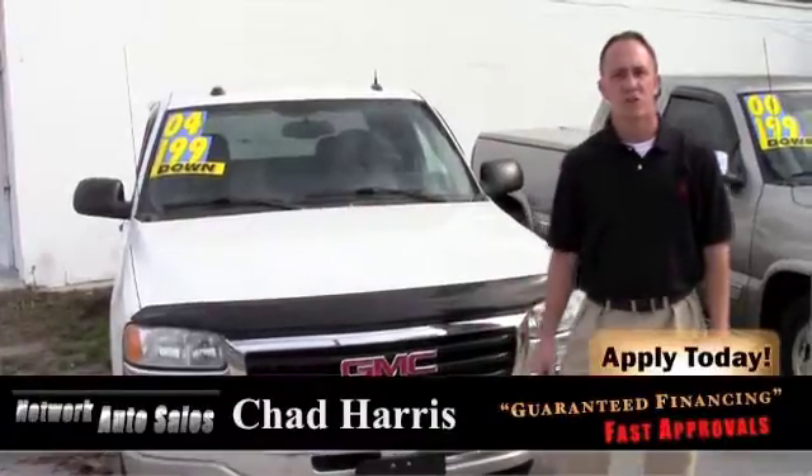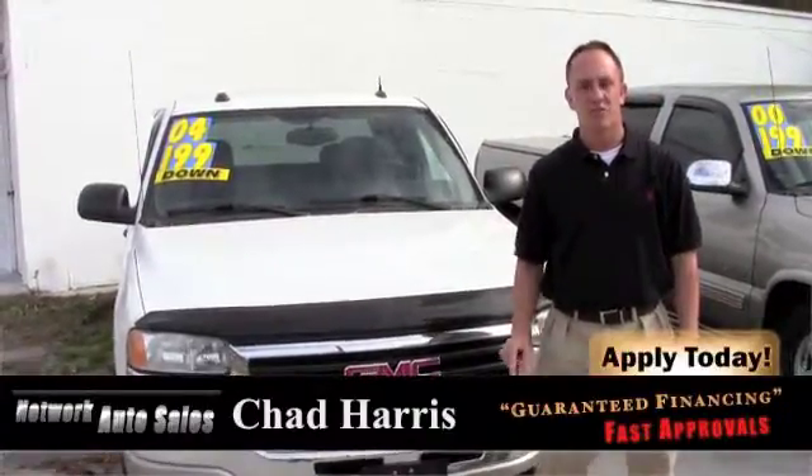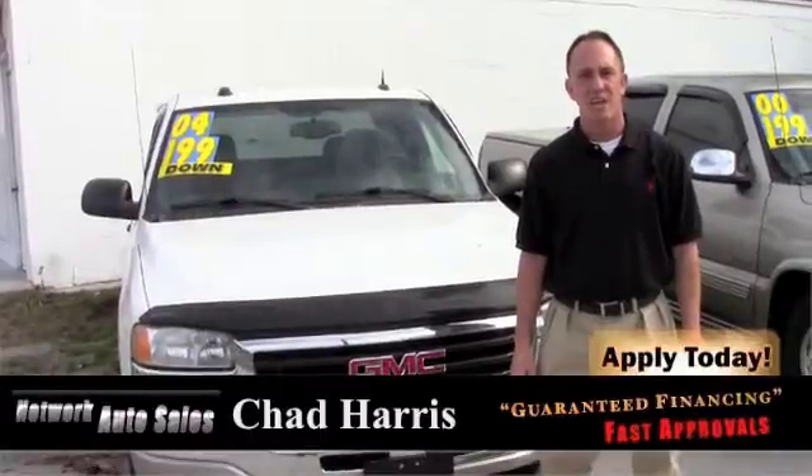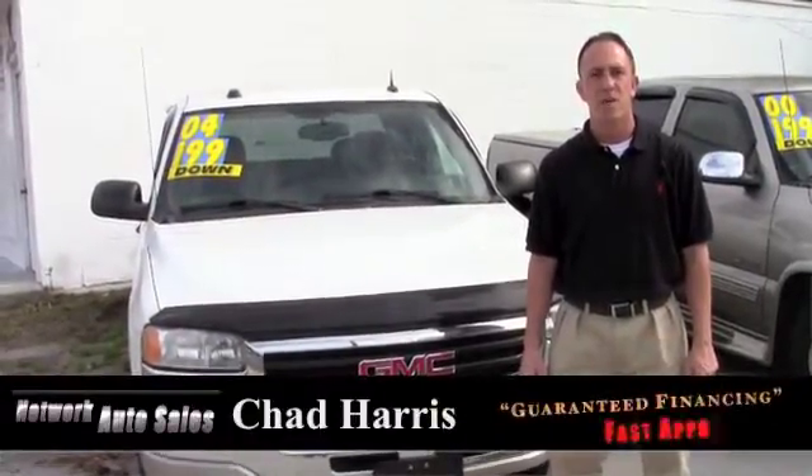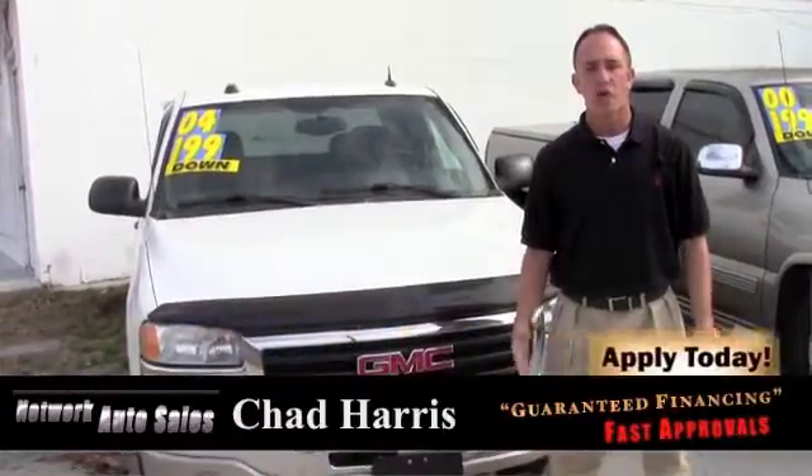If you're interested in this truck, you can apply right here online on our Safe and Secure Credit application. You can give me a call at 387-0800. Make sure to ask for Chad, or you can come on by and visit.